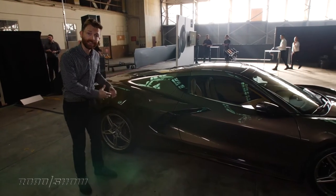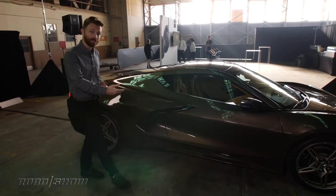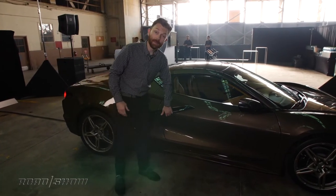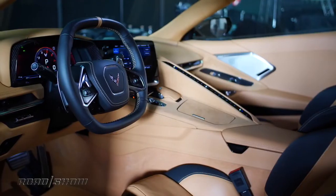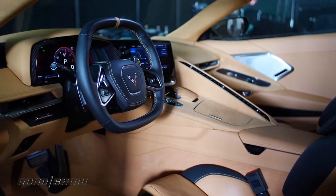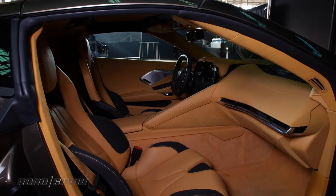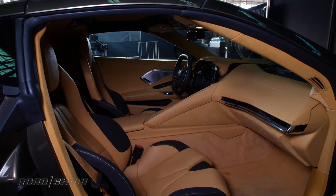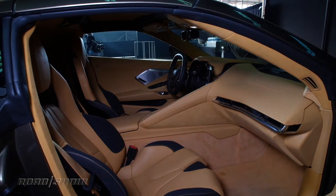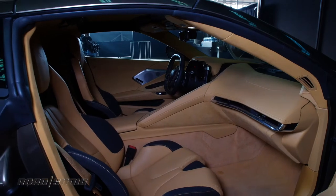Moving the engine to the back means better handling, but that also means shifting the cabin forward, moving the driver closer to the front of the car, and that means a completely new interior. Chevrolet said they took inspiration from fighter jets to make this very driver-focused, specifically name-dropping the F-22 and the F-35, and that certainly looks pretty radical in there. The 12-inch infotainment screen is tilted toward the driver, and I think it looks pretty good, but I'm a little worried about that row of buttons on the right there. We'll see how that works in practice.